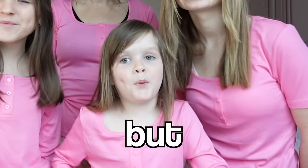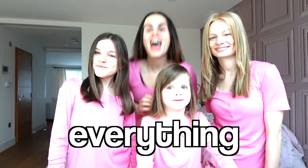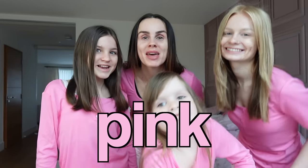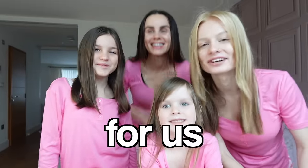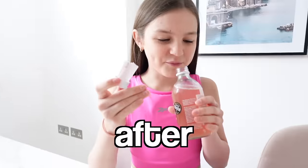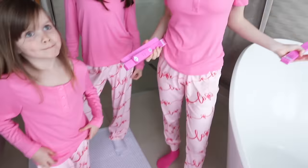This is our morning routine, but there's a twist — we're only allowed pink. Everything has to be in the color pink, from our beauty products to our breakfast. So this is going to be a test for us if it's actually our favorite color after all of this. Outfit check — look at our pink matching pajamas. I love that we're all matching.